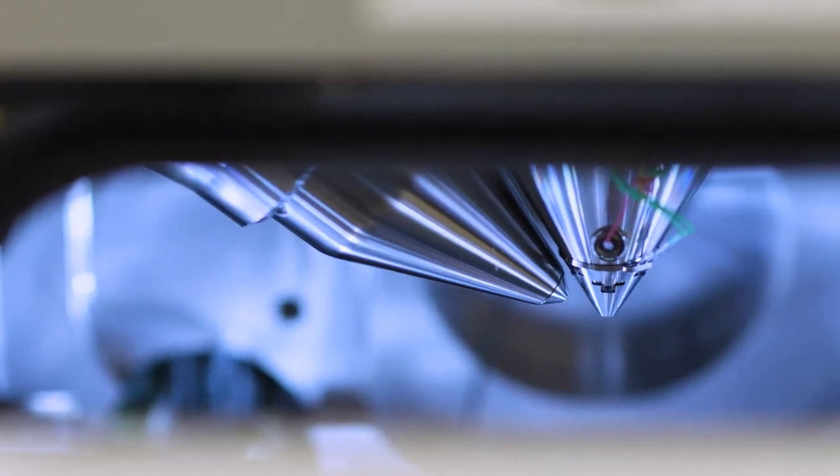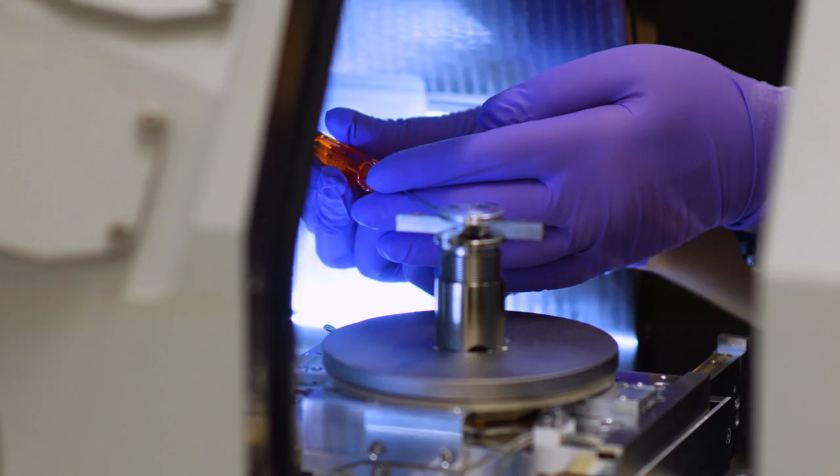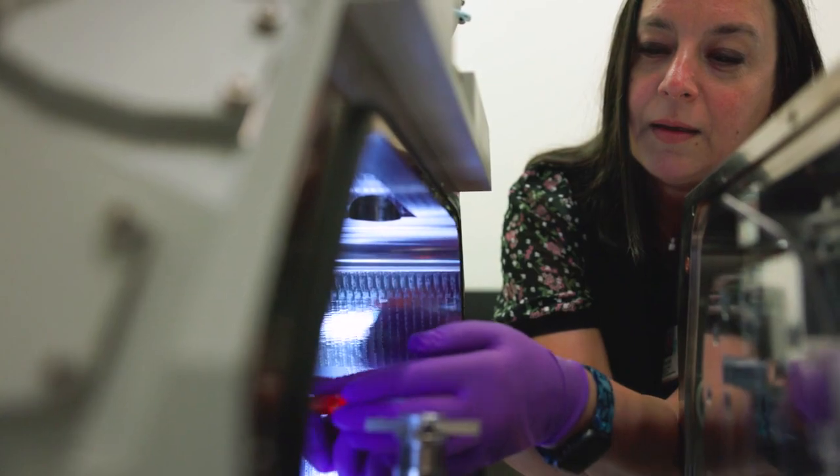The challenge is to make these measurements using technologies that run over periods of days to generate the data set. Having all these microscopes in a good environment is essential. These instruments are very sensitive to vibration, to noise, and to electromagnetic interference.